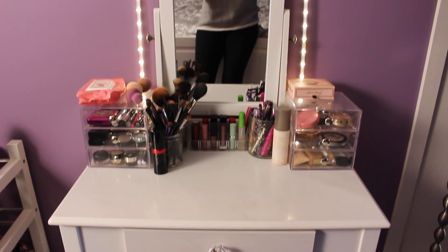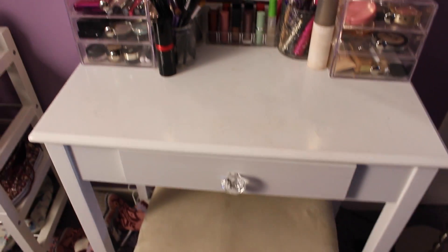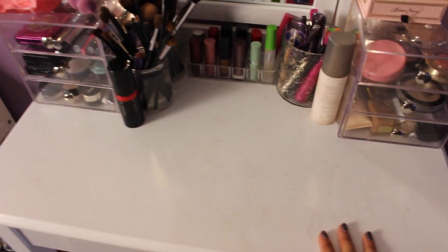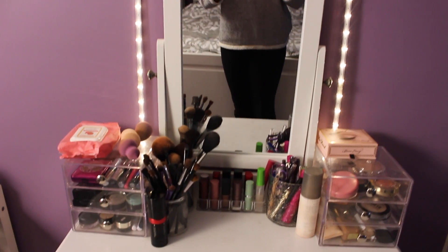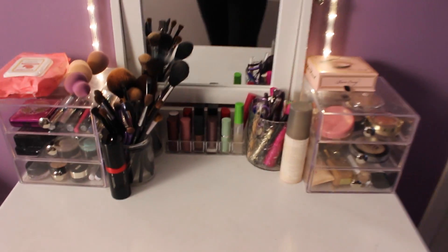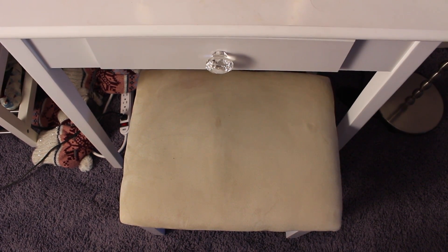So here we are at the vanity — you can see my little legs in the mirror, just pretend they're not there. This is just a small white vanity. It's pretty tiny, actually. I got this from Amazon and it was about $100, which isn't that bad for a piece of furniture. And it just comes with this nice little bench.